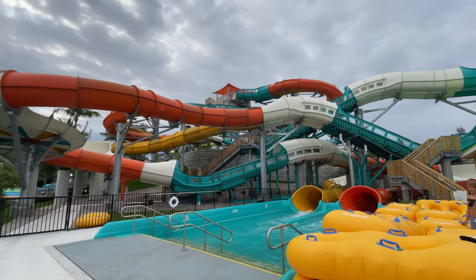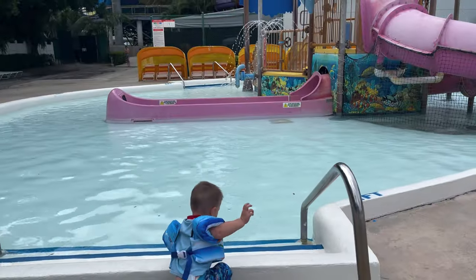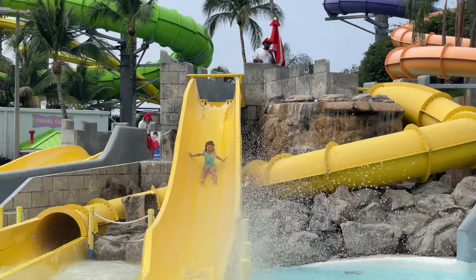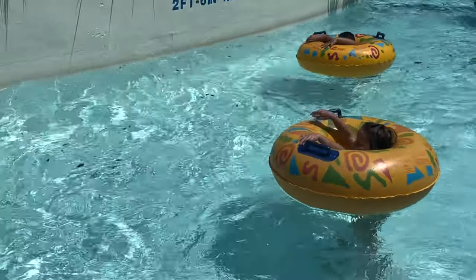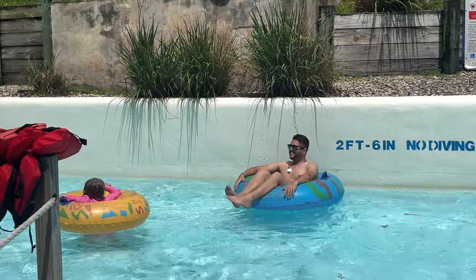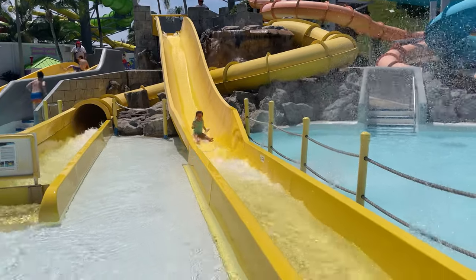So we faced our fears, tried something new, and had a wonderful time doing it. With our assignment complete, that meant we were now free to enjoy the whole rest of the park for the whole rest of the day, and of course we had a wonderful time. We'd like to thank Rapids Water Park for hosting us for this video, and if you'd like to learn more about Rapids Water Park, click this video right here. Thank you.